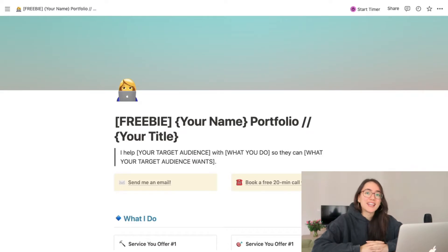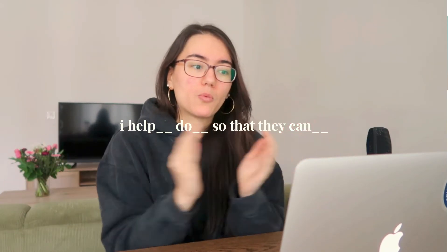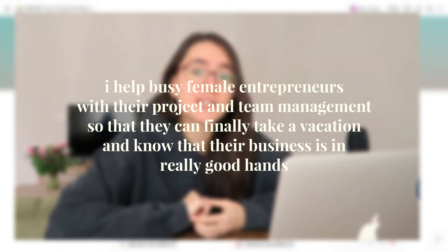Most importantly, you want it to be clear — not just 'wow,' but 'wow, I understand 100% what this person does and who they do it for.' I always recommend doing this in the form of an 'I help' statement: 'I help [target audience] do [your services/skills] so that they can [what the target audience ultimately wants].' An example could be: 'I help busy female entrepreneurs with their project and team management so that they can finally take a vacation and know their business is in really good hands.'